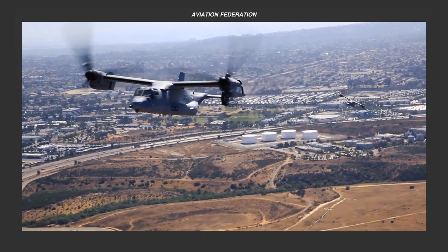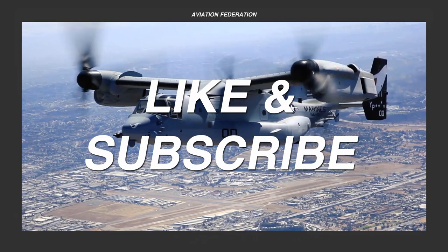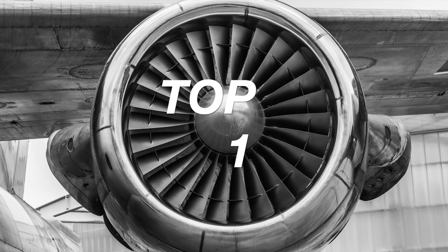Before we look at the number 1 spot, don't forget to subscribe if you haven't already, and show your support with a thumbs up and a short comment if you enjoy this video.